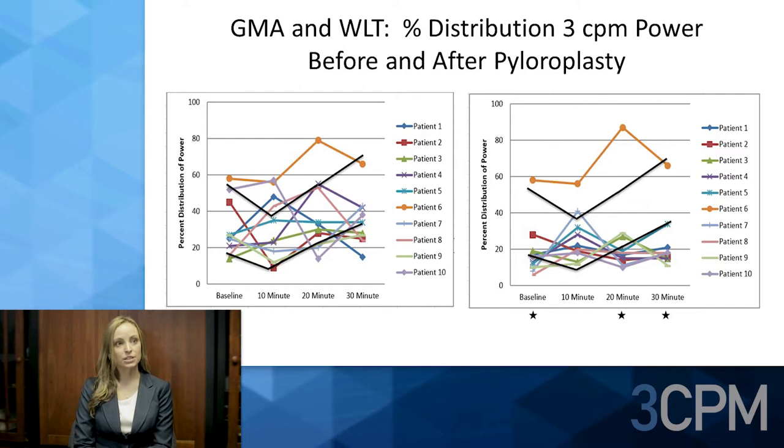This slide shows gastric myoelectrical activity and water load test as percent distribution of power before and after pyloroplasty for each individual patient. On the left is before pyloroplasty; on the right is after pyloroplasty. The x-axis shows time — baseline before the water load test and 10-minute intervals after — and the y-axis shows percent distribution of power.